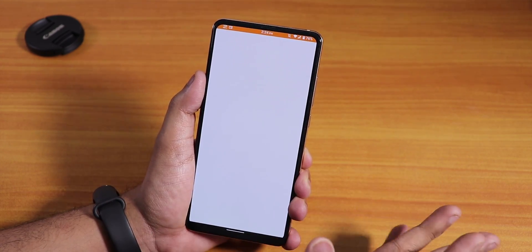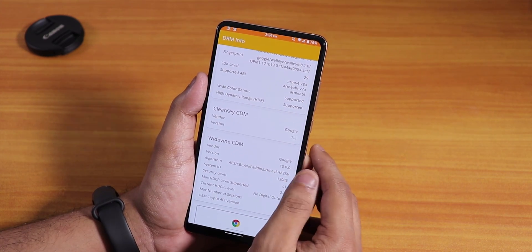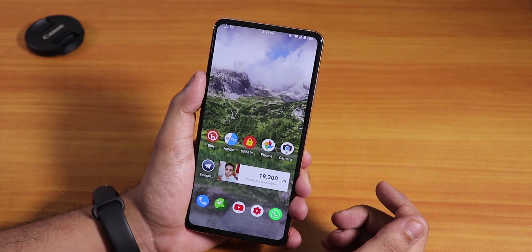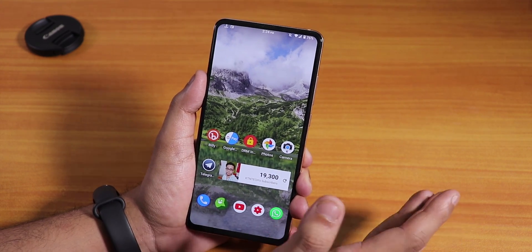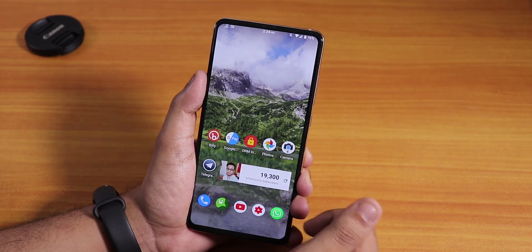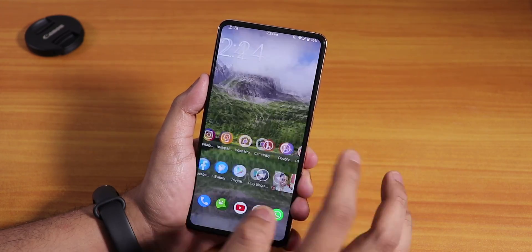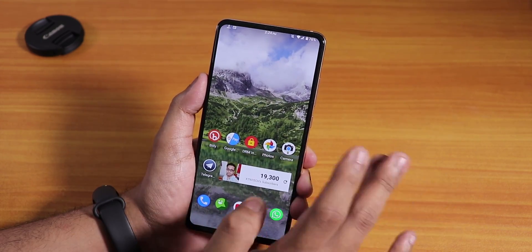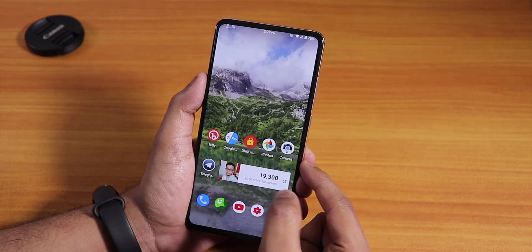DRM Info shows Widevine Level 1, so you can stream Netflix and Amazon Prime Videos in 1080p. Google Pay does not work out of the box, but you can get it working by disabling the phone and SMS app permissions in Google Play Services — after doing that, my Google Pay is working fine.